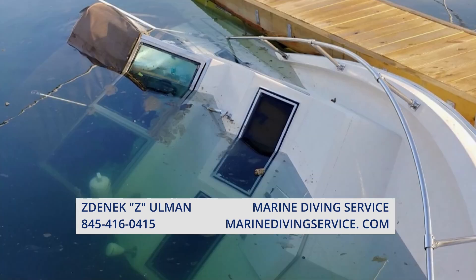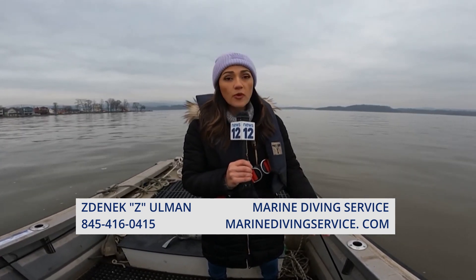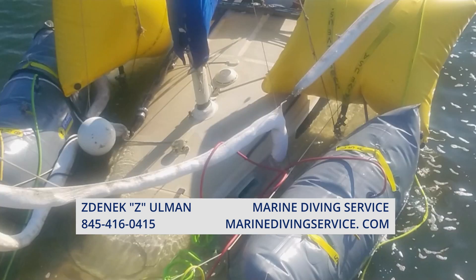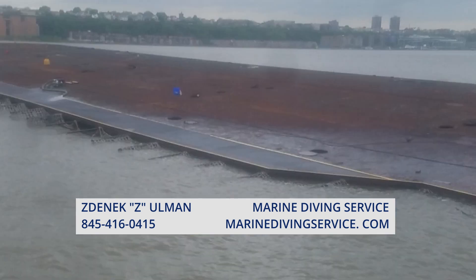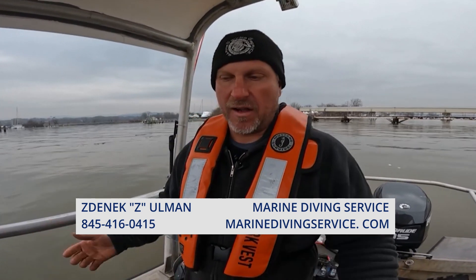Z gets paid to find and retrieve these vessels. He believes sunken boats are a huge problem — they're all over the place. During his career spanning more than a decade, he's pulled nearly 500 vessels from waterways across the country. He says the issue is mostly man-made: some boat owners can't afford the fees, maintenance, and upkeep, so they tow the boat out, take the valuables, and sink it.